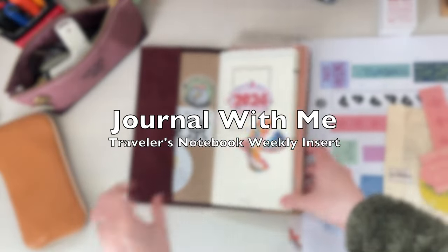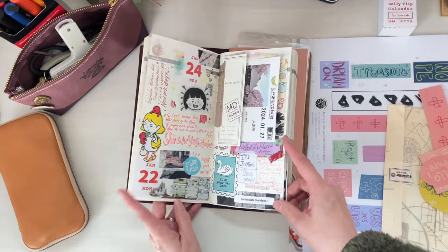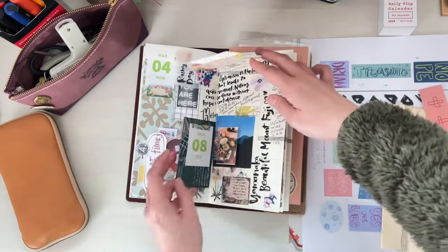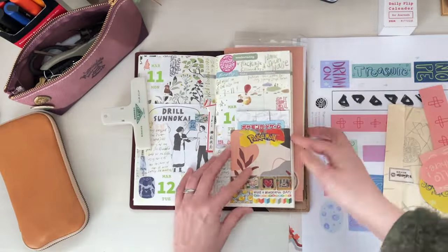Hi, it's Mitz from MyLifeMitz. Thank you so much for being here today. In this video I will be working in my traveler's notebook. It is the undated weekly insert and I have been really enjoying journaling in here.